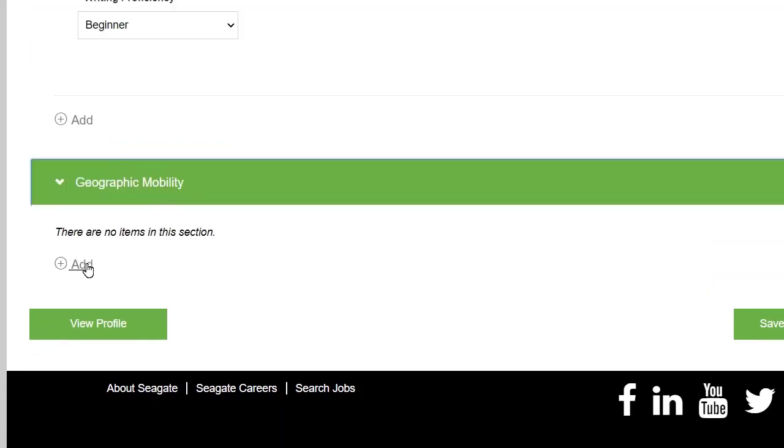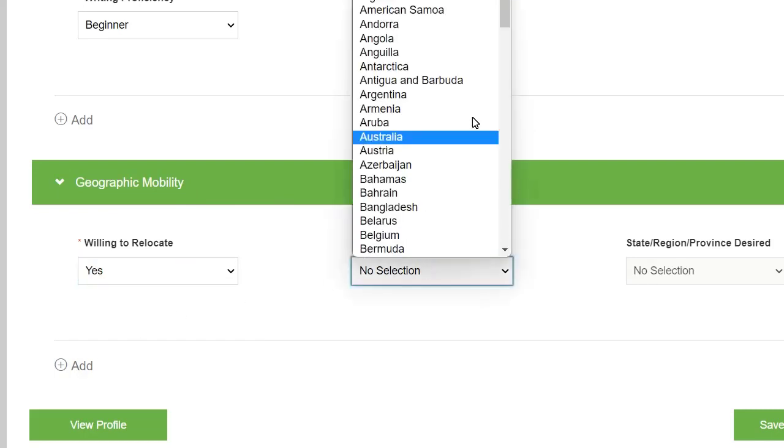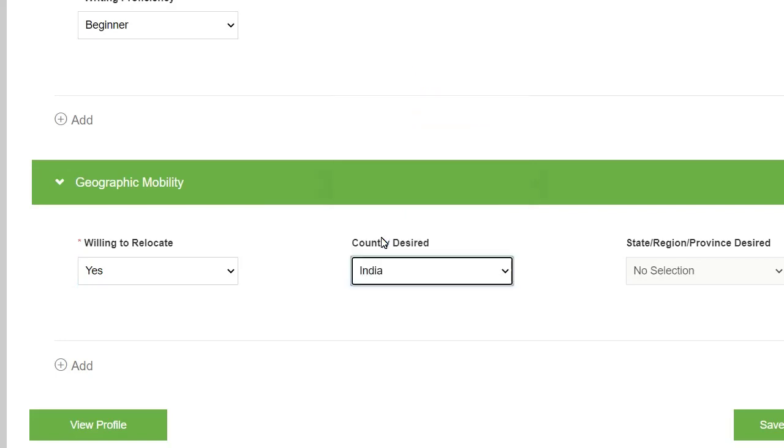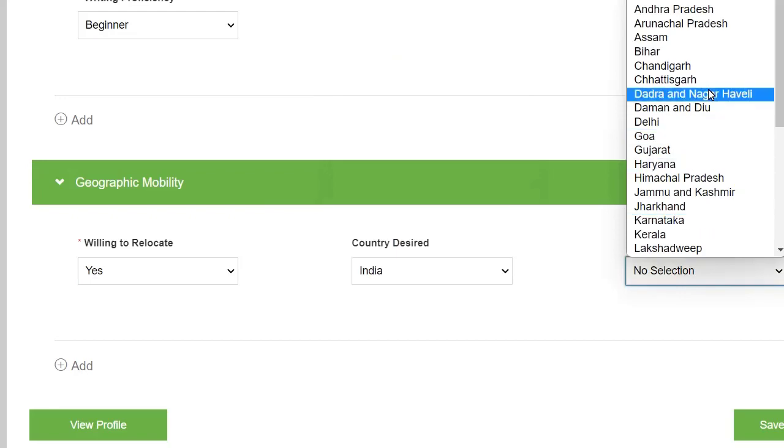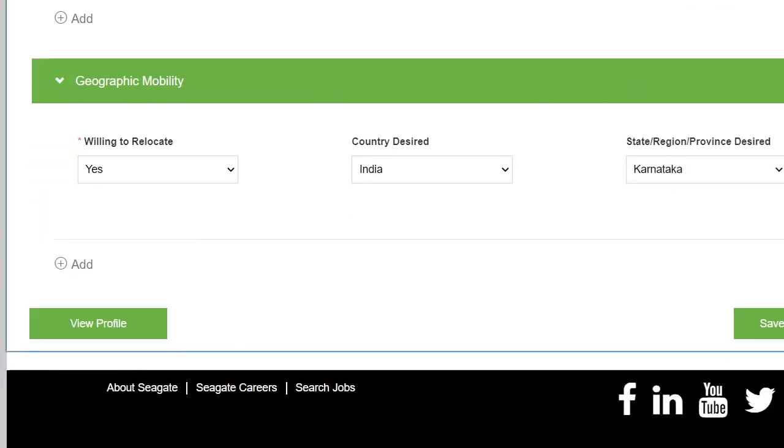In the geographic mobility section, click on 'Limited' if applicable. If you want to relocate, click 'Yes,' then select your country — for example, India — and choose your state, such as Karnataka. You can select any state you prefer.